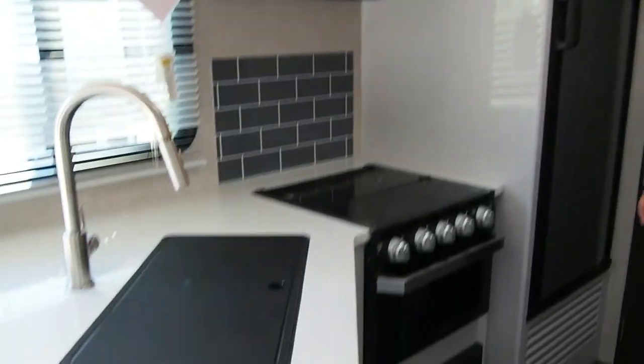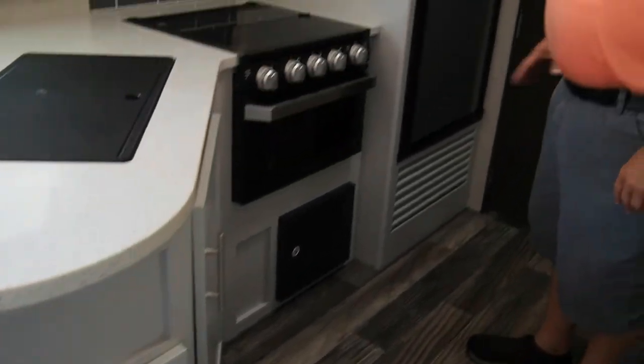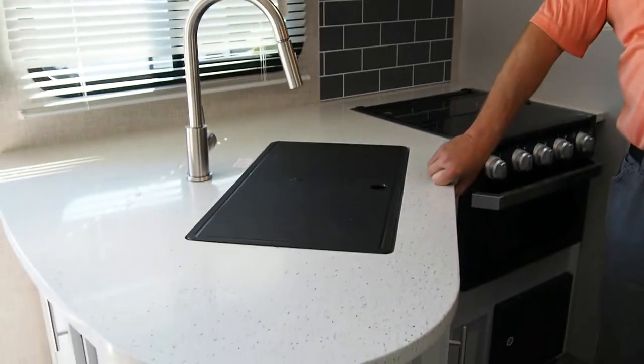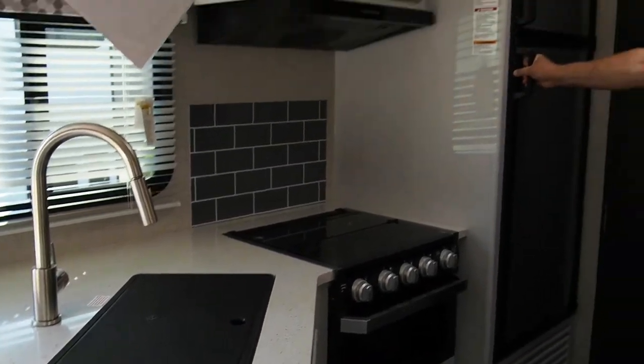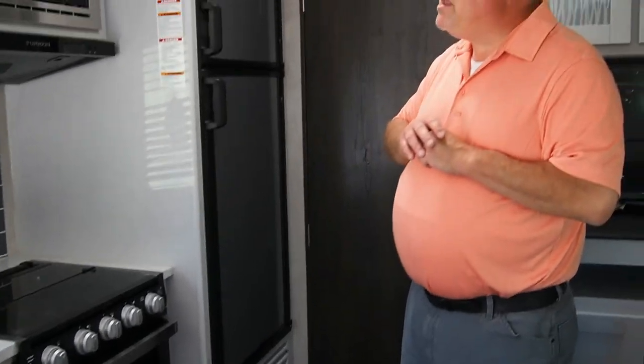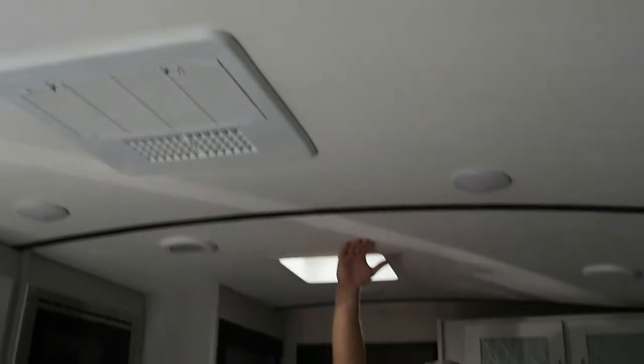Pretty decent kitchen storage here. This is a fairly small trailer, but you've got a nice prep and kitchen area with lots of countertop — a solid surface Corian countertop. Eight cubic foot refrigerator, which is an upgrade over the six cubic foot refrigerators in a lot of your ultralights. This model comes standard with a barrel ceiling, so you have seven feet of ceiling height inside the trailer.